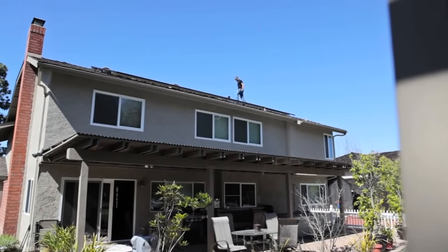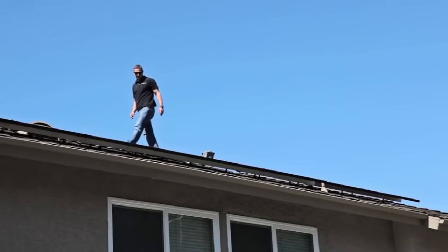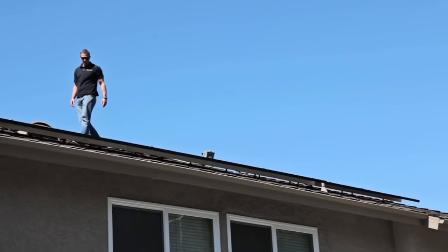When we do an install in one neighborhood, a lot of the neighbors start talking. One customer saves a little bit of money, they want to figure out how they can do it too.